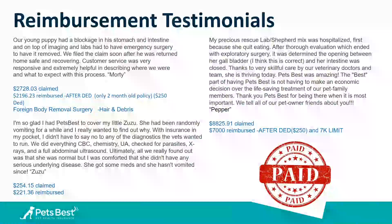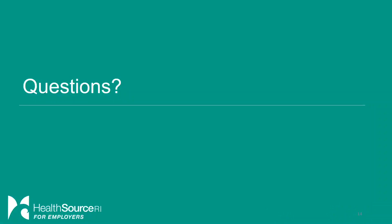That pretty much concludes it — I'll hand it back over to Jocelyn. Thank you, Amy. I am checking the chat function for questions. There is one: does an employer have to be enrolled on medical with HSRI in order to offer pet insurance? That is a no. Anybody can enroll in pet insurance and they do not have to have medical coverage through us. This is for individuals — it's not a group enrollment, it's on an individual basis.